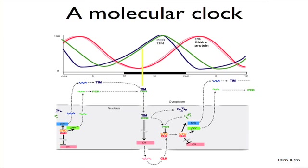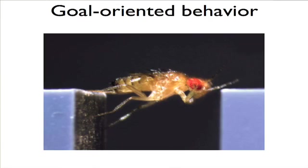We now know that circadian rhythm is controlled by a molecular clock with many different proteins that interact with each other, oscillate, and generate the behavior. Since then, there's been a frenzy of studying behavior with genetics in the fly. One example is gap crossing: the fly has to cross from one platform to another, and it has to have a concept of its own body size and how big the gap is. It's strange to think of a fly as having a concept of body representation in its brain.